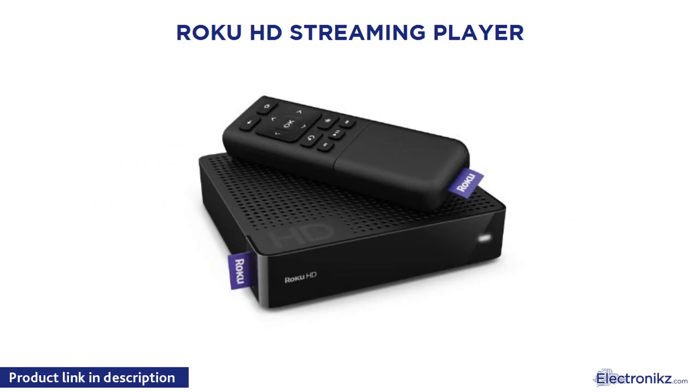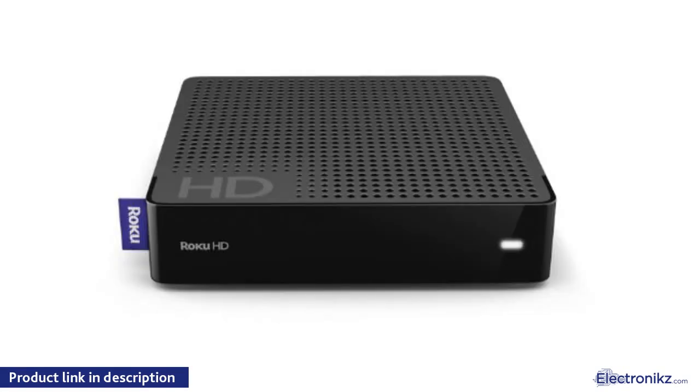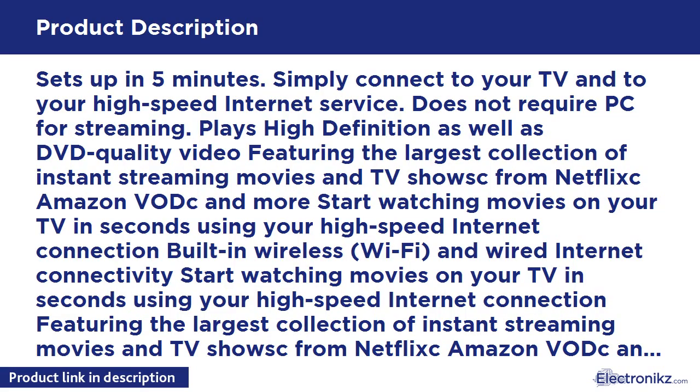Roku HD Streaming Player. Sets up in 5 minutes. Simply connect to your TV and to your high speed internet service.